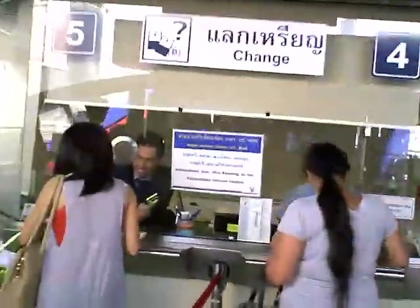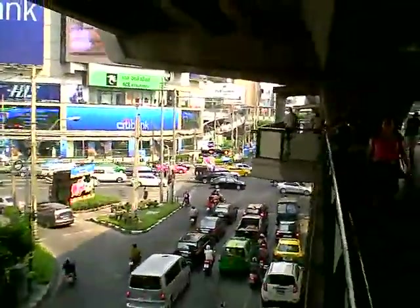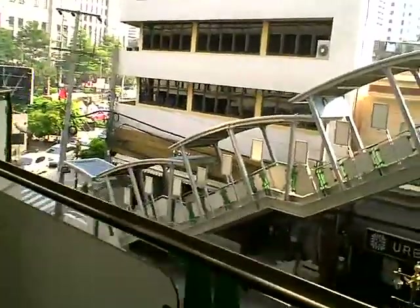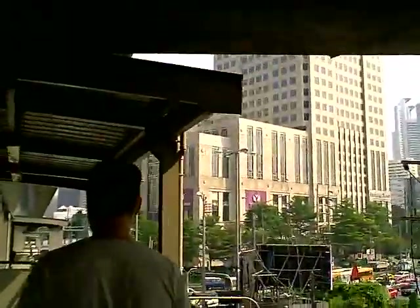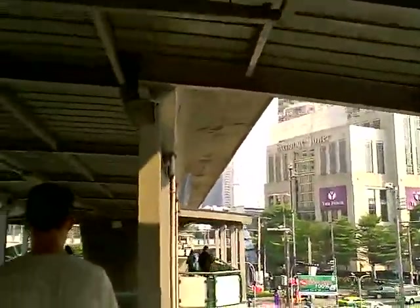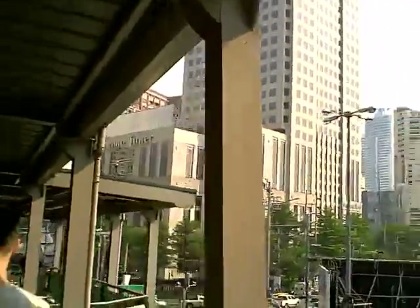It's kind of busy. You can actually get to this from Robinson — they have a second floor exit that comes up here, down around Soi 12. I forget the name — another shop or something.